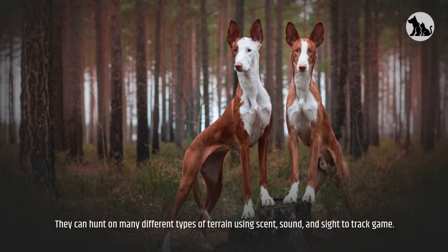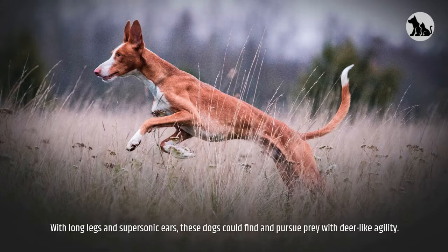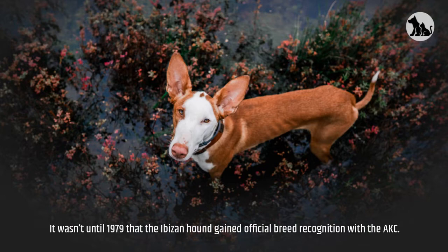Hunters run the dogs in mostly female packs because the female is considered to be the better hunter. With long legs and supersonic ears, these dogs could find and pursue prey with deer-like agility. The first two Ibazan Hounds brought to the United States were Colonel and Mrs. Consuelo Sown in 1956. It wasn't until 1979 that the Ibazan Hound gained official breed recognition with the AKC.